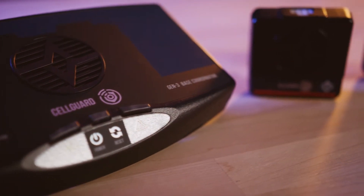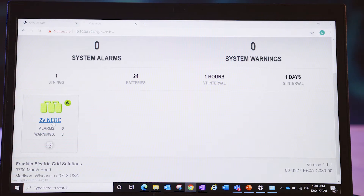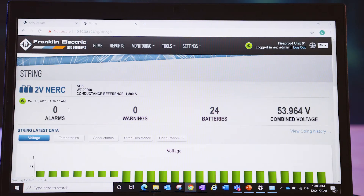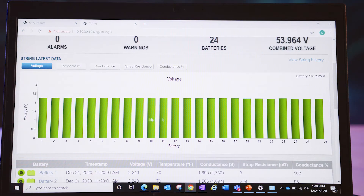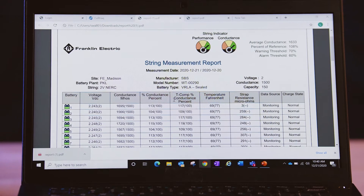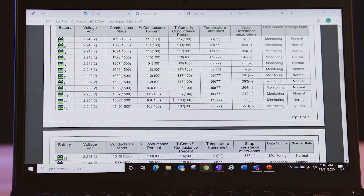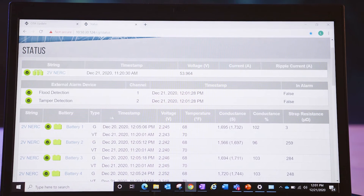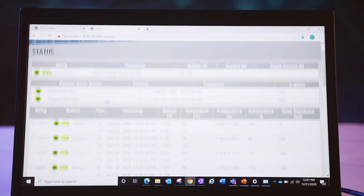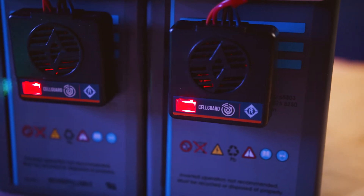The Cell Guard wireless battery monitoring system delivers immediate visual battery health information, including battery voltage, temperature, conductance, battery deterioration measures, and battery string failures. Automatic alarms create immediate awareness when customized thresholds are exceeded.